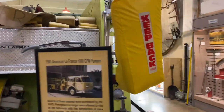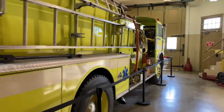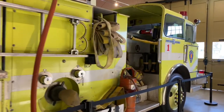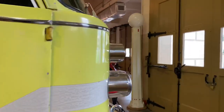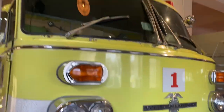This is kind of strange. For a time they made these fire trucks this greenish-yellow color. I think they thought they'd be more recognizable, easier to see. But I think people just prefer red fire trucks.